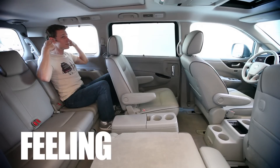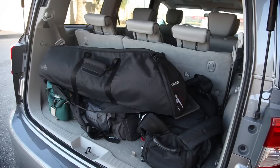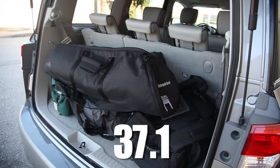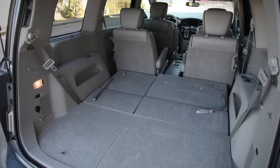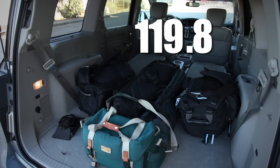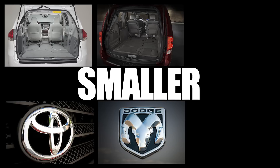Interestingly, that feeling of roominess doesn't necessarily equal actual roominess. Behind the third row seats is a competitive 37.1 cubic feet of luggage space, including the covered cargo area, but with the second and third row stowed, there are only 119.8 cubic feet of space available, a figure measuring quite a bit smaller than the Toyota Sienna, Dodge Grand Caravan, and Honda Odyssey.